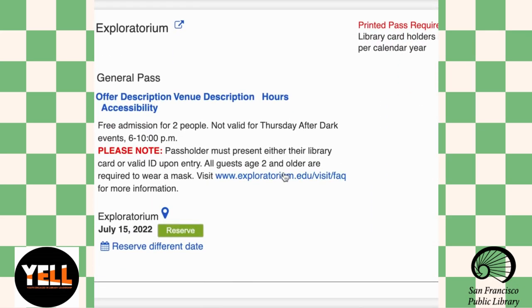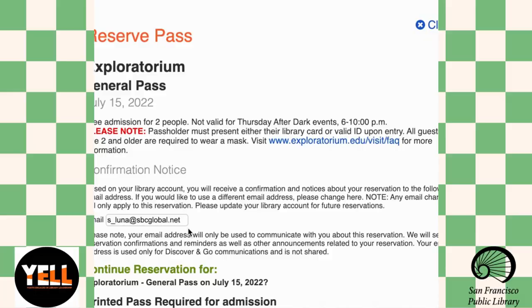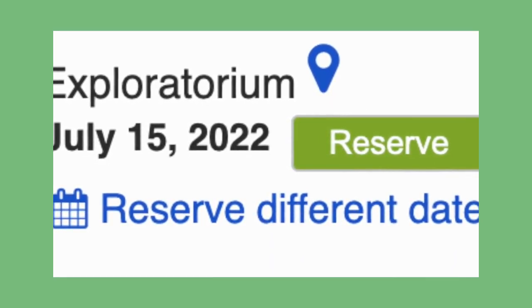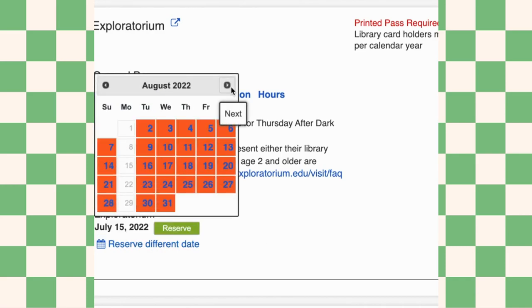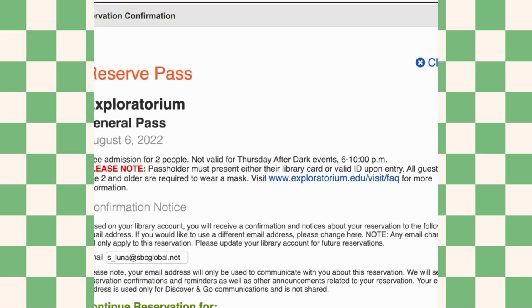I'm interested in the Exploratorium. That green button there I can use to reserve for today. And this blue button here with the calendar — let's say I want something for August 6th — it'll let me reserve it for that day as long as it's available. So now you can reserve a pass for all these attractions with your library card.